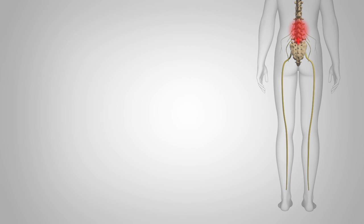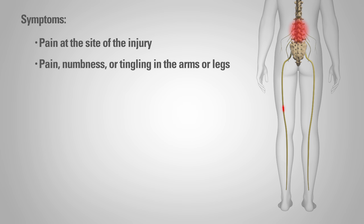While it is possible for an intervertebral disc to herniate at any level of the spine, it most commonly occurs in the lumbar region or lower back. Symptoms include pain at the site of the injury, pain, numbness, weakness, or tingling in the arms or legs.